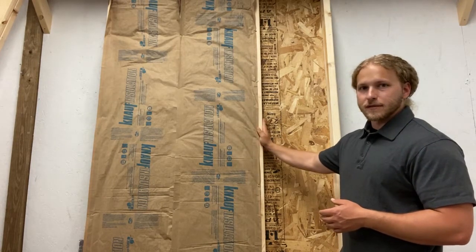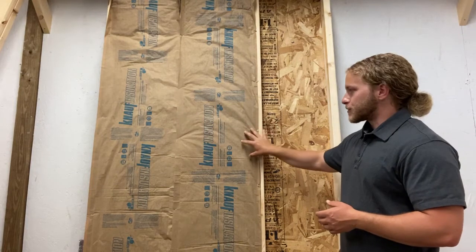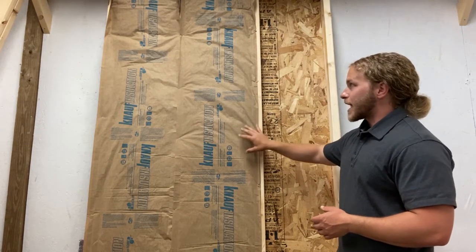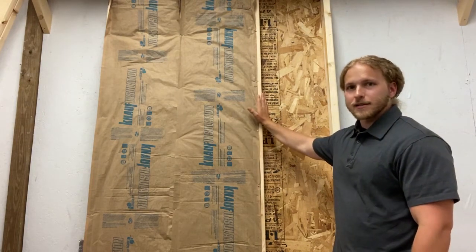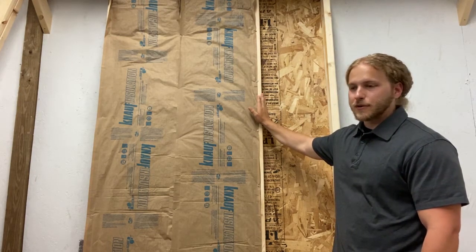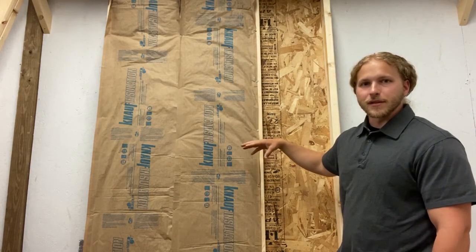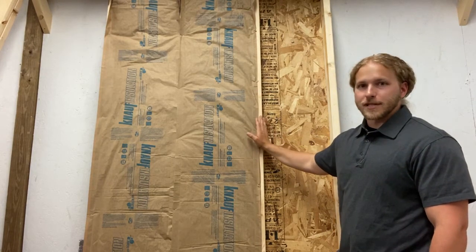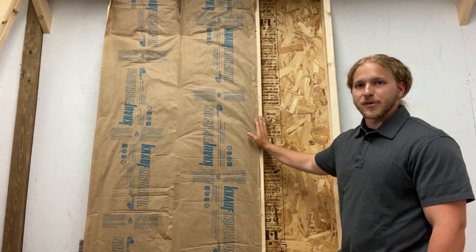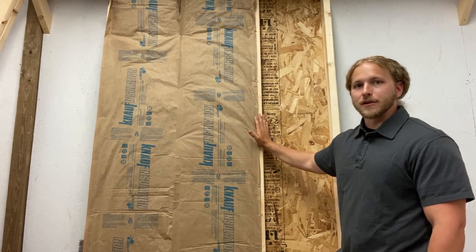And the same goes for this stud here — there's going to be a lot more energy that moves through it than through the insulation itself. And if we added a standard 36 by 36 window to this wall, we're going to add about 14 feet of uninsulated space, with the window and the framing that accompanies it. So that makes a big difference in how energy flows.